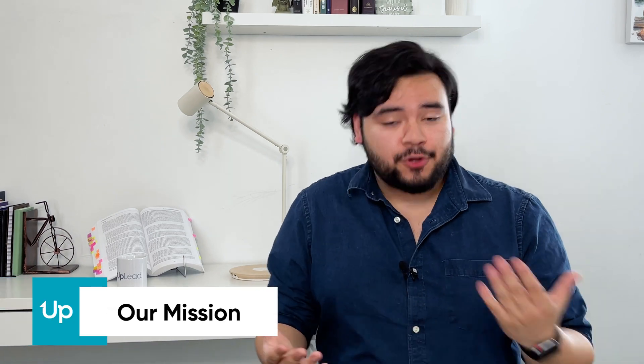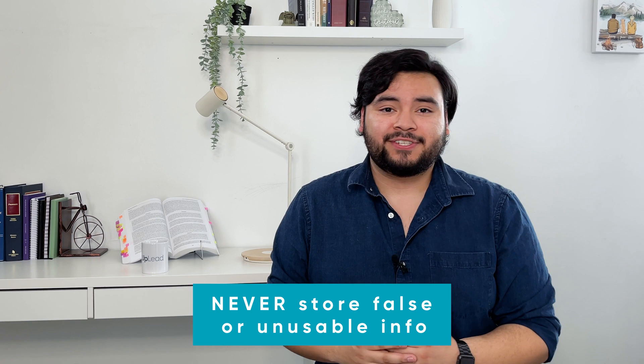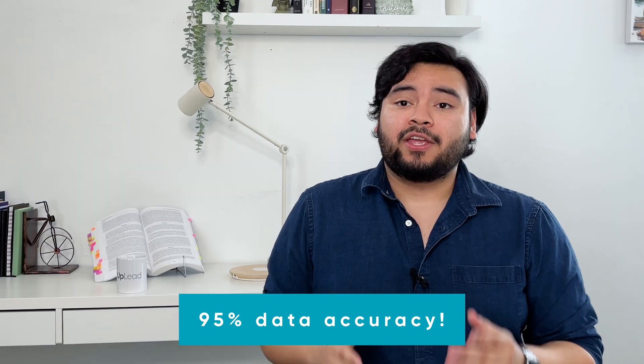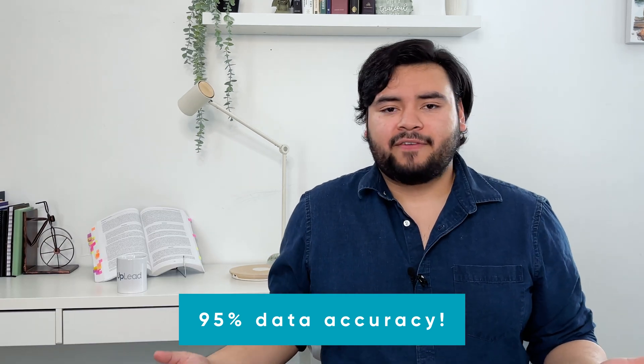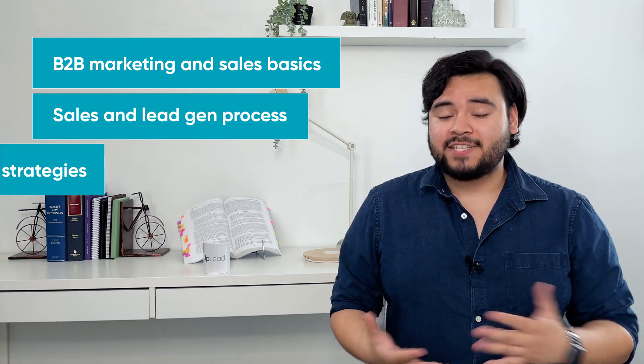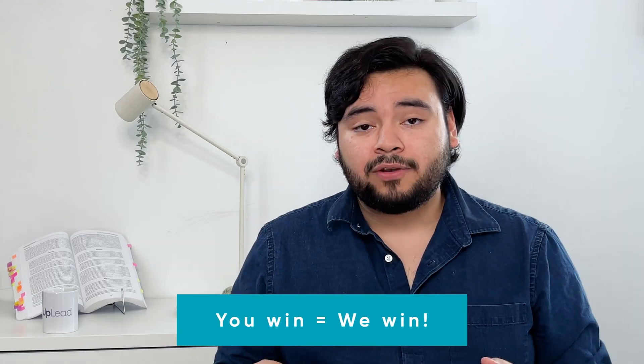At Uplead, our mission is to increase sales for your business by helping you find and close leads. We do that via our commitment to totally clean data, meaning we never store false or unusable info in our system. So if a lead isn't squeaky clean by the time our quality assurance team reviews it, it does not go in the database no matter what. That way, we can guarantee 95% data accuracy and we ensure that you'll get your credits back if your numbers fall below 95%.